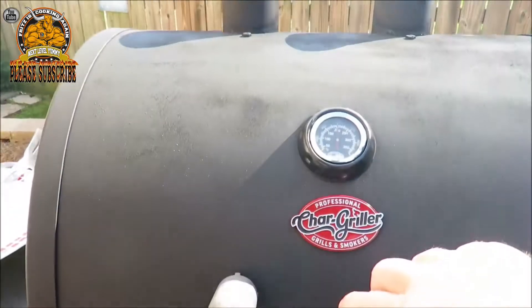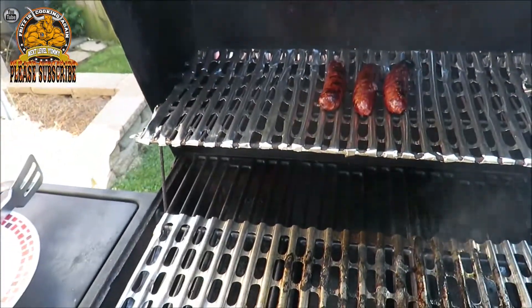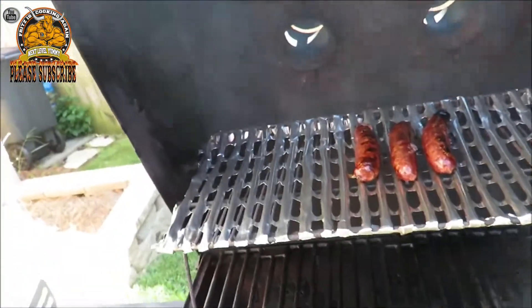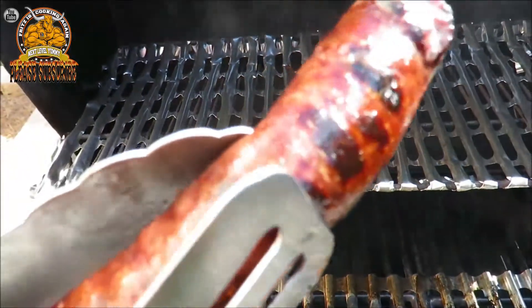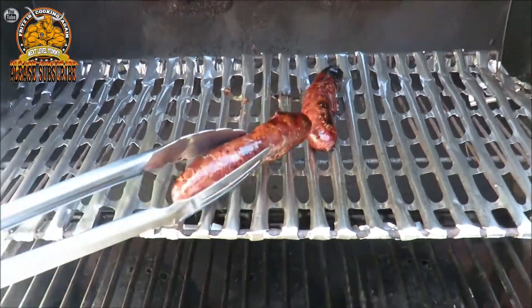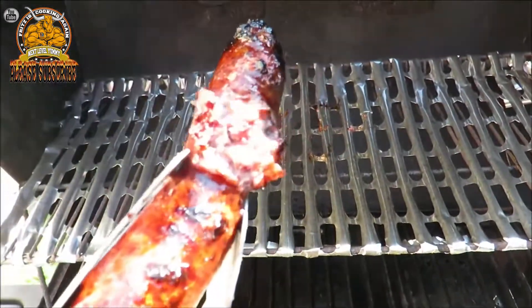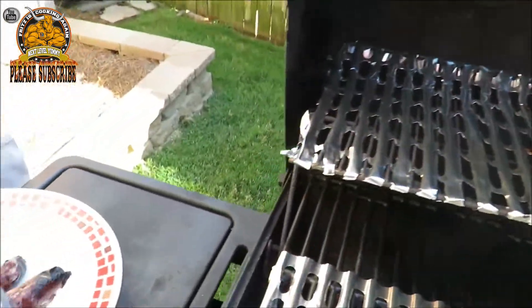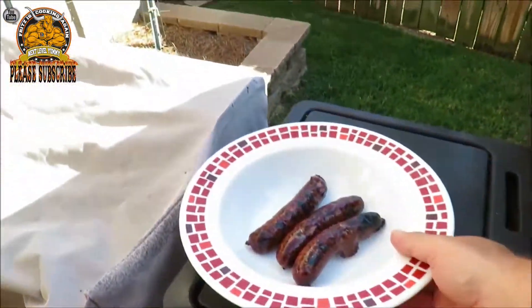Mmm, mmm! All right guys, these bad boys are done. I want me a cherry brat! That's gonna be next level yummy. There's one with a little blowout — still looks good to me. All right guys, let's head on in.